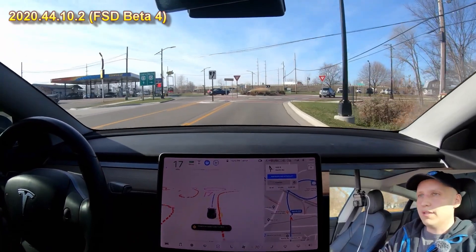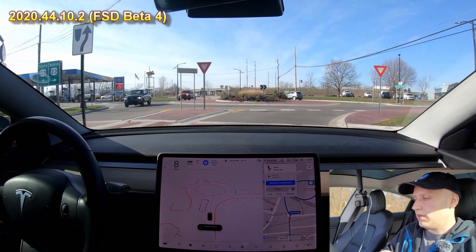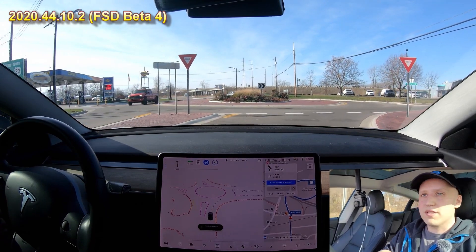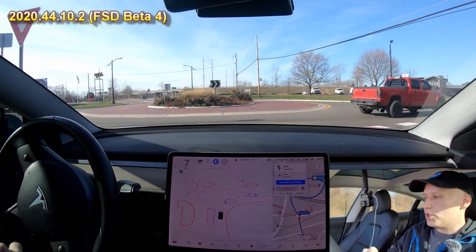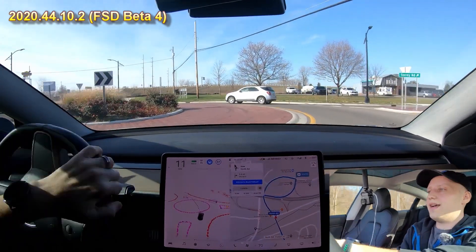Here it has problems with a roundabout. Notice that it can't get the path to go around that center island, so it just goes right into the island. It has been doing better at roundabouts overall.